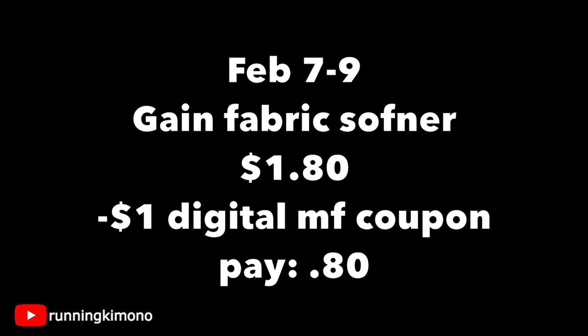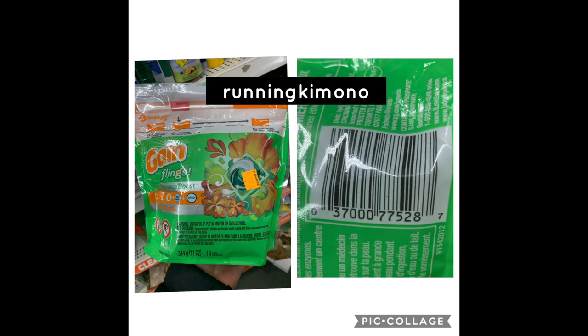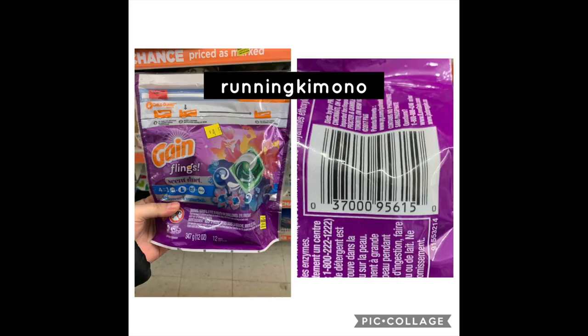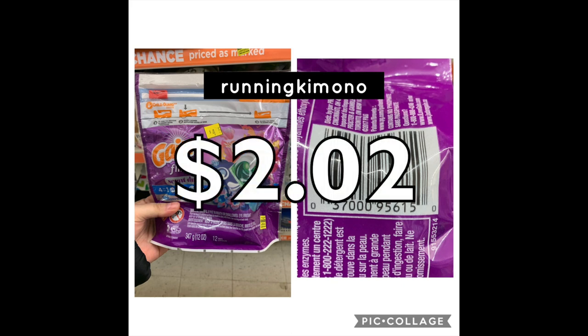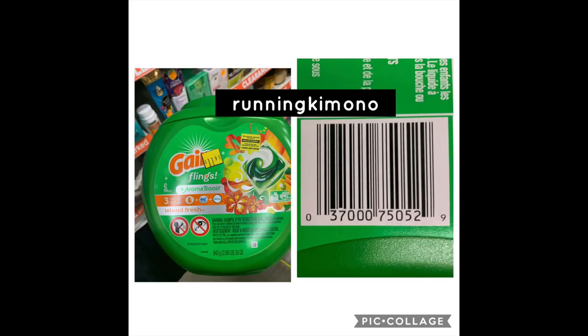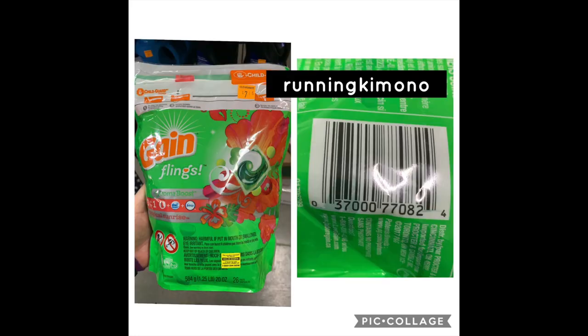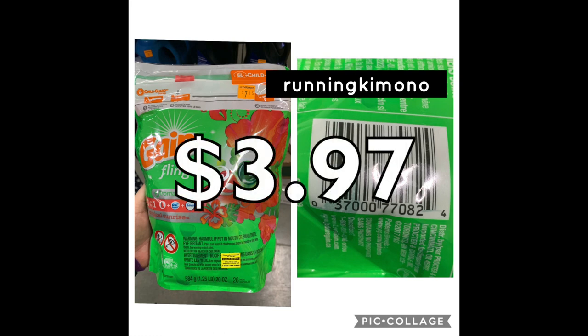For the Gain pods, unfortunately there are no digital coupons right now — the Island Fresh pods will be $1.97, so fingers crossed some digitals might show up later in the week. Scan everything to make sure coupons are attaching, or check your inserts. Some of these prices are still a bit spendy — $2.02 I would pass on, and the massive one at $5.37 is okay if you have overage. But it's a very low cost on Gain, that's for sure.